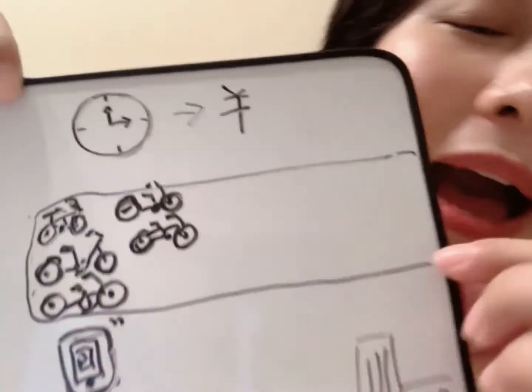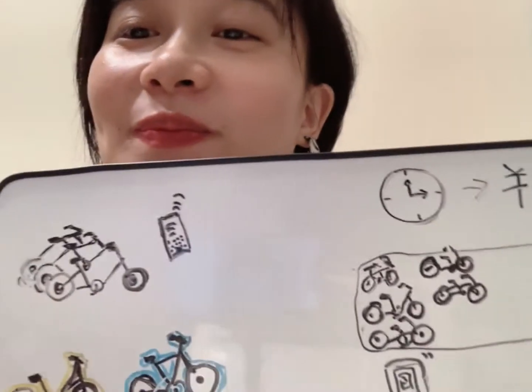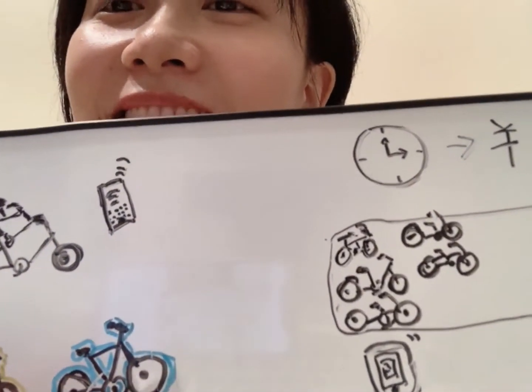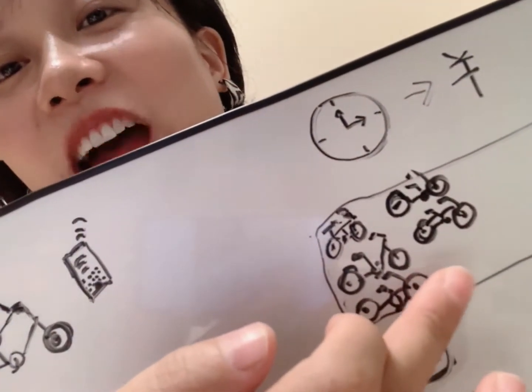所以我们要把车停到这里去。停到这里。OK，就锁上了，钱也付好了。那么，这就是骑共享单车的过程。